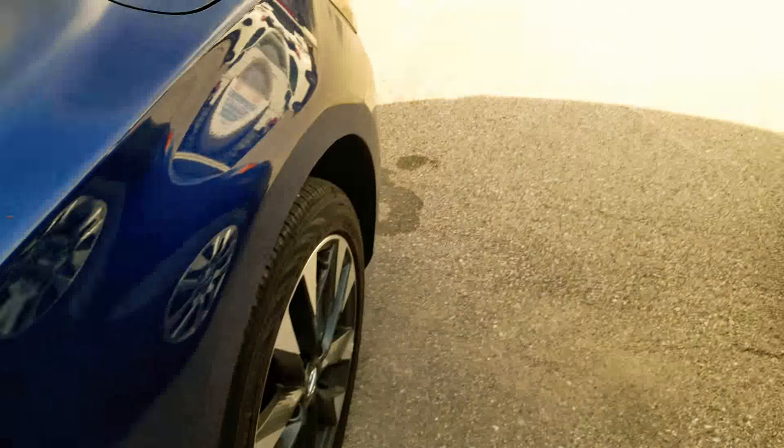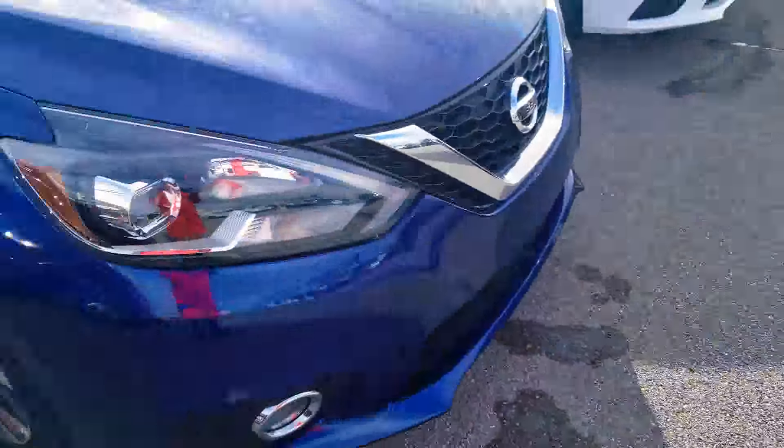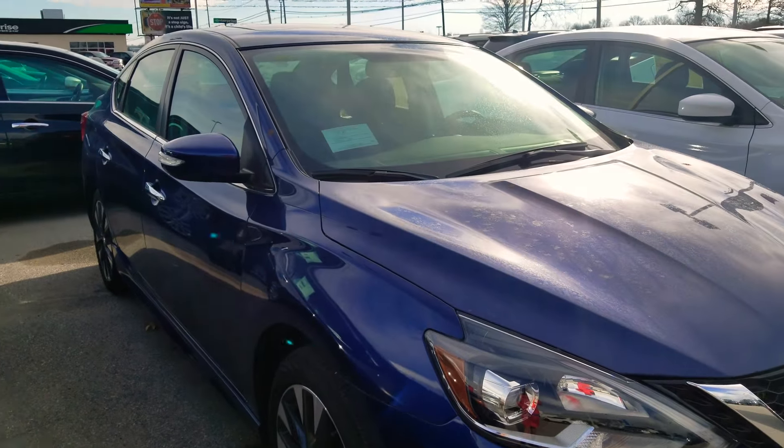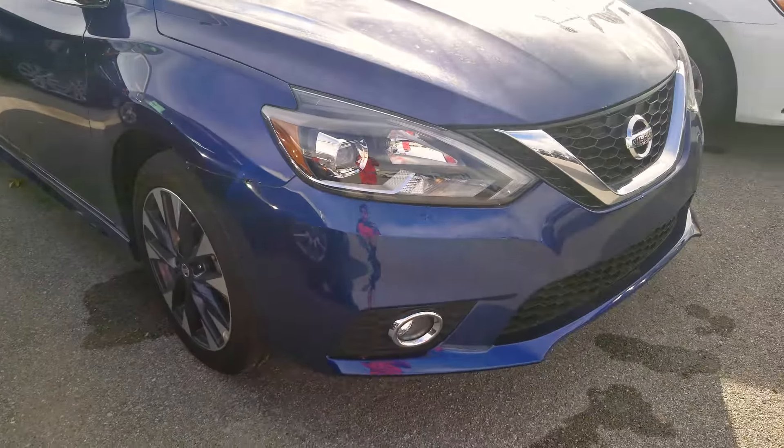They've got butt warmers, and the door thing right here — you hit it when you have the remote in your pocket, keyless entry. And yeah, it's got a sunroof. All sport.